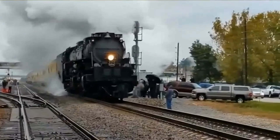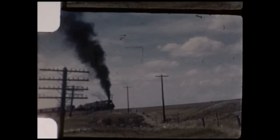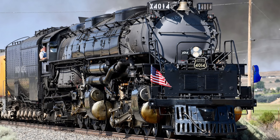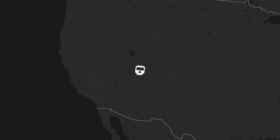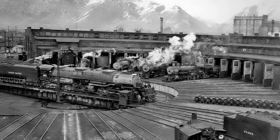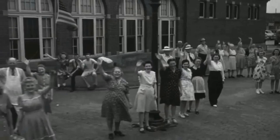A 132-foot locomotive needs a turntable of at least 135 feet to physically turn it around. You cannot just run the thing backwards forever — at some point you need to rotate it and point it the other direction. How many turntables that size existed across Union Pacific's entire network? Only a small number, concentrated almost entirely along the Wasatch route: Cheyenne, Laramie, Green River, Ogden. The turntable at North Platte, Nebraska was too short, so Big Boys rarely showed up there and only under special circumstances.